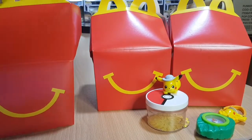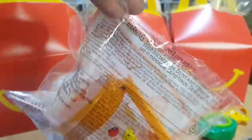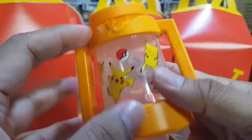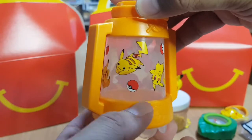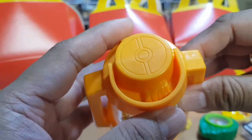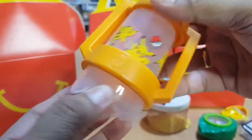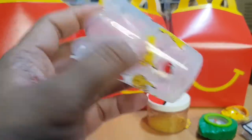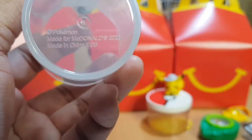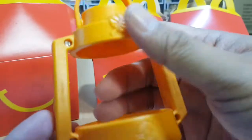Let's see the third toy — the Pikachu Camping Lamp Cup. This looks like a lamp, and it could also be used as a cup. It's Pokemon, made for McDonald's 2020, made in China — here are some other details printed on the lamp.